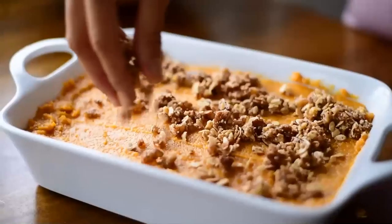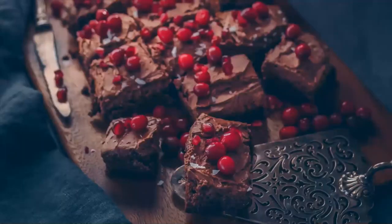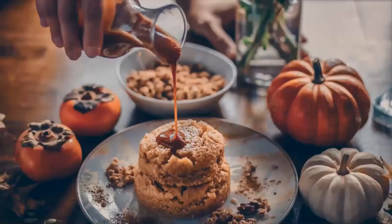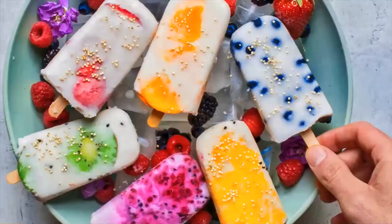Today I have something a little bit different in store for you. If you follow me on Instagram at rainbowplantlife, you know that I'm really passionate about food photography. I get requests all the time to do tutorials on food styling and food photography and to share tips on how to improve your food photography — so that's exactly what I'm going to do today.